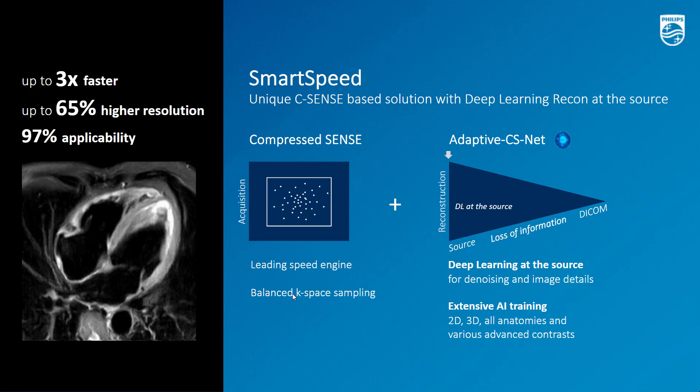How does Smart Speed work? First, Smart Speed is the only AI solution in the industry leveraging the CompressSense speed engine. CompressSense is a proven leading acceleration engine — that's why Smart Speed is so fast. Second, Smart Speed leverages a deep learning reconstruction technology different from other technologies on the market. Smart Speed AI is applied at the source of the signal, where information is the richest, in order to maximize denoising performance while preserving details.